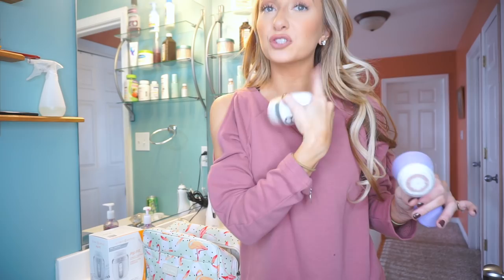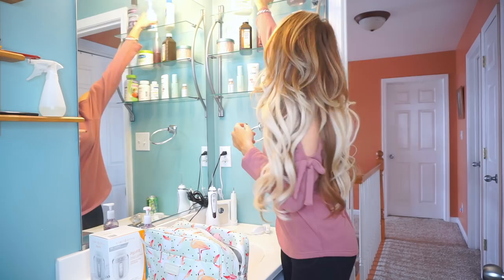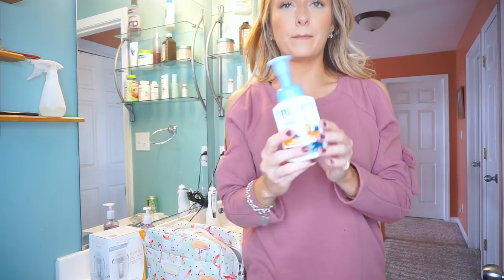So I'm packing the Clarisonic with me. I kind of go in order of how I do my routine — toothbrush, toothpaste, makeup remover, face wash. I recently got this Viore Baking Soda face wash, so I'm just bringing this with me. It has a locking pump so I don't have to worry about it spilling.